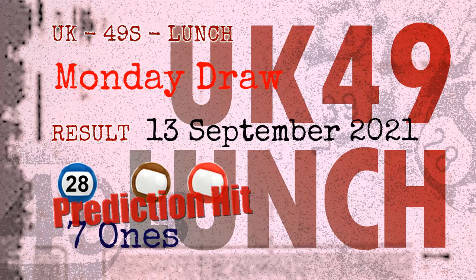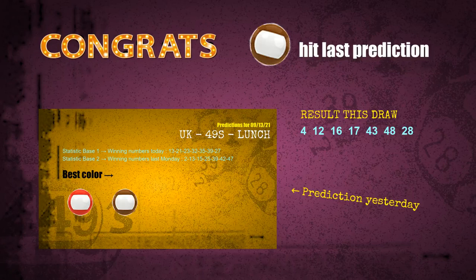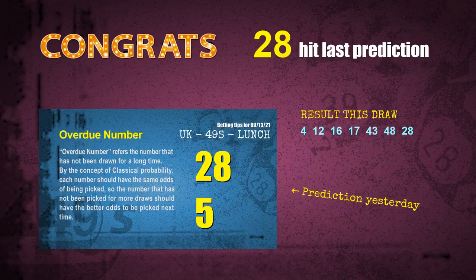Congratulations to friends who bet on seven ones and number 28, and brown balls and red balls — seven ones are hit, brown balls are hit, red balls are hit, and number 28 is hit. Congrats for all winners.